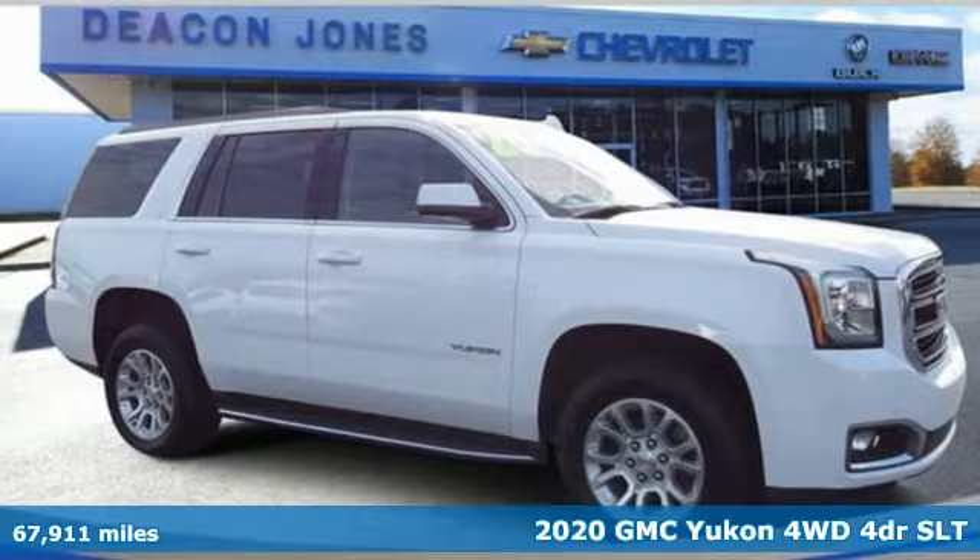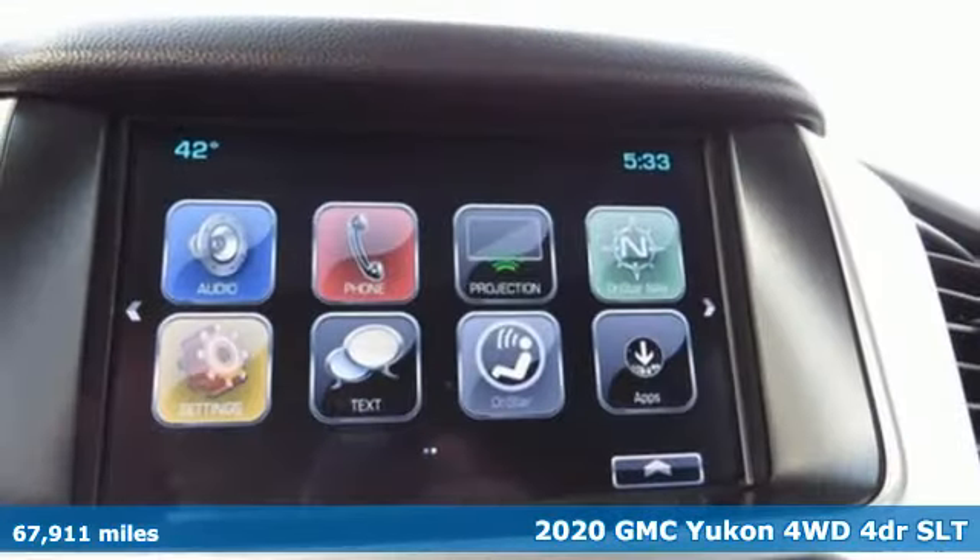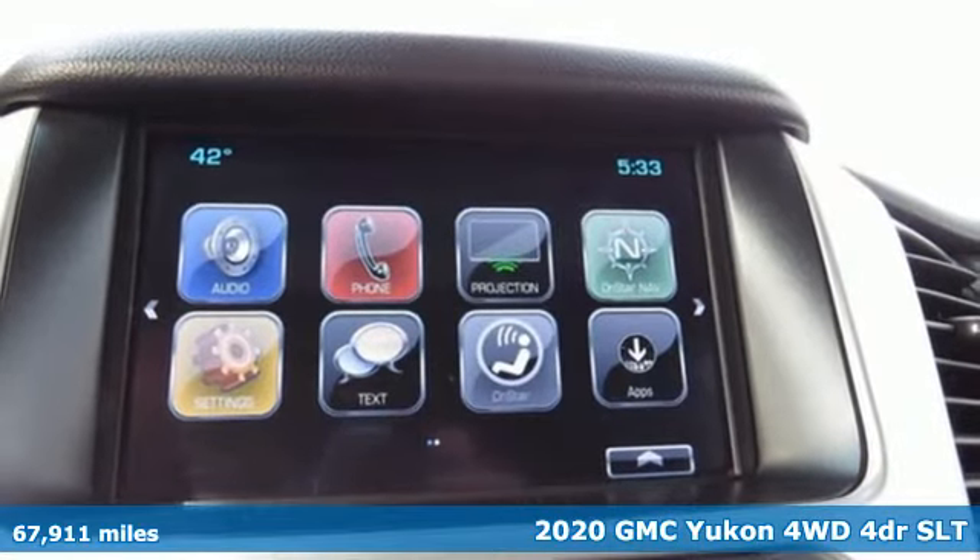It's a 2020 GMC Yukon. GMC, it's not just a vehicle, it's a professional grade tool.